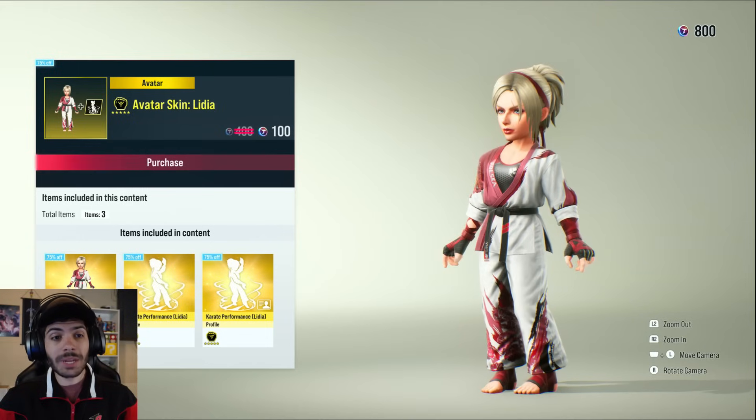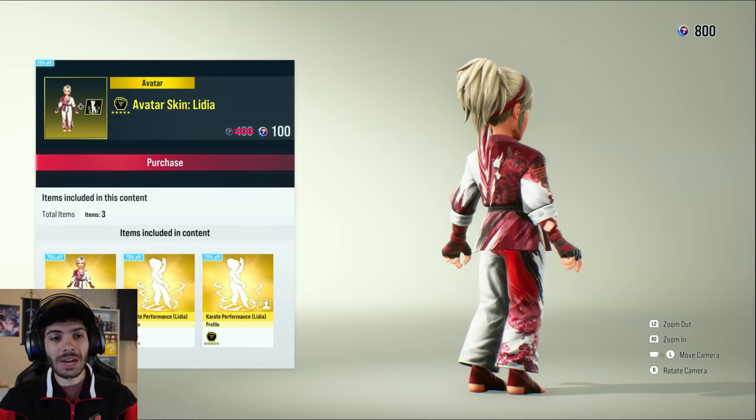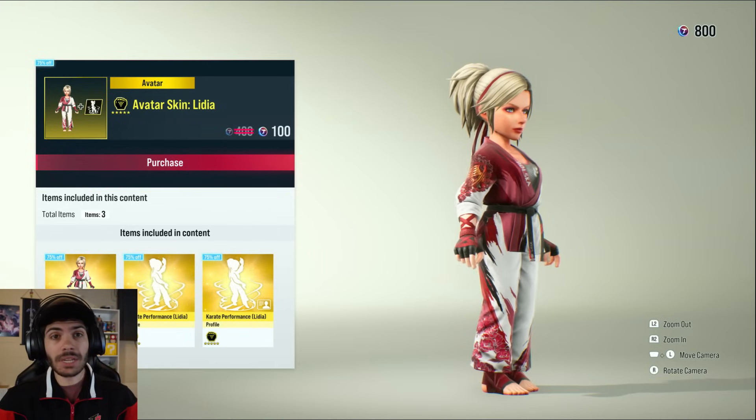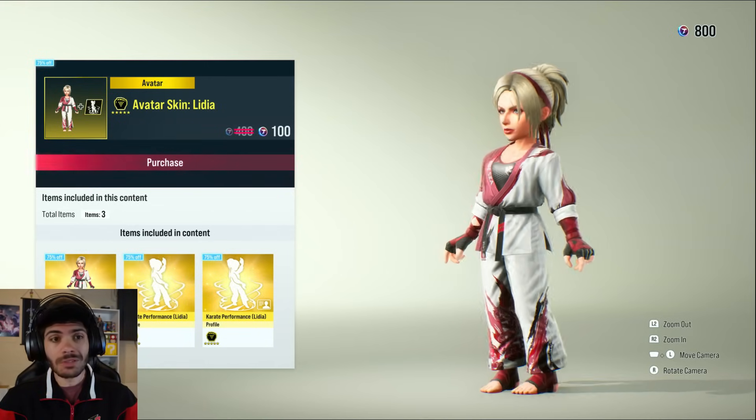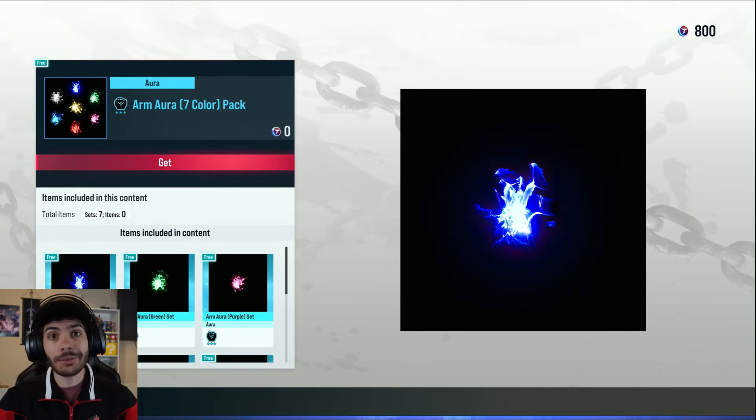Moving over to avatars, we have the Lydia Sobieska avatar skin. I'm not one to care for avatars, so I won't be getting it. But it's on sale right now for 100 Tekken coins. And it looks like we just got a free aura — I gotta download that.